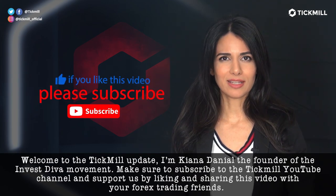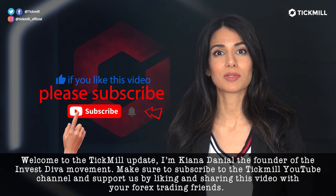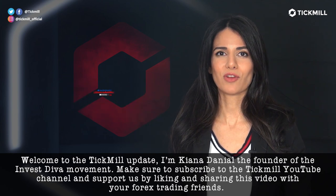Welcome to the Tickmill Update. I'm Kiana Danielle, the founder of the Invest Diva movement. Make sure to subscribe to the Tickmill YouTube channel and support us by liking and sharing this video with your Forex trading friends.